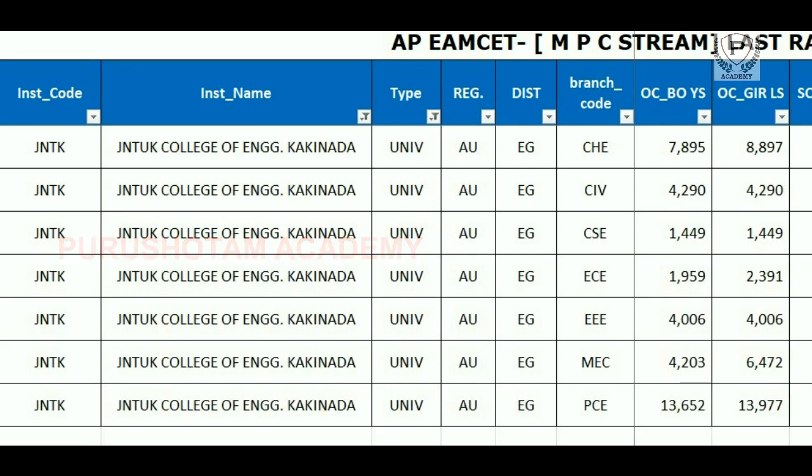Hello friends, welcome to Purushottam Academy. Everyone has APMC Transmit students and many of you have heard about JNTU University. JNTU University has a cut-off range and a branch. So you have a video about JNTU College of Engineering, JNTU University, Jawaharlal Nehru Technological University.